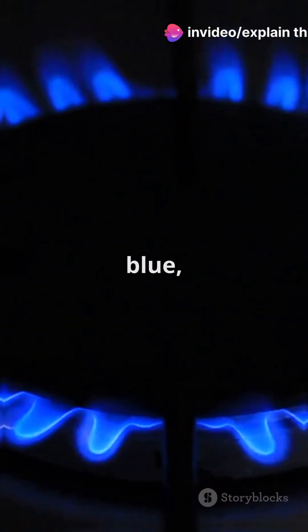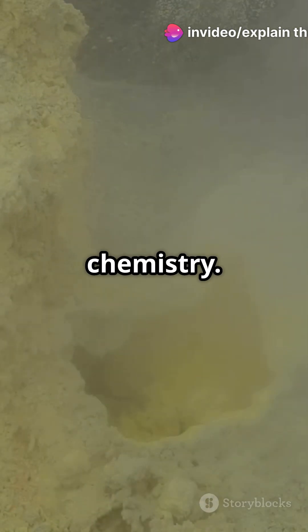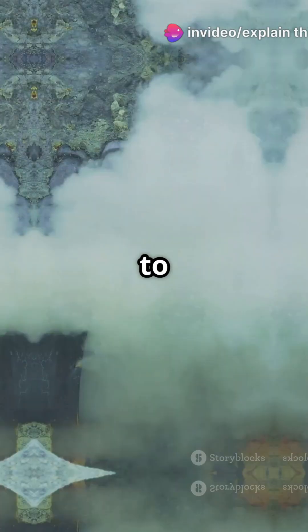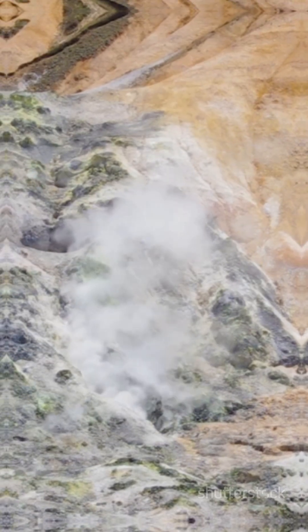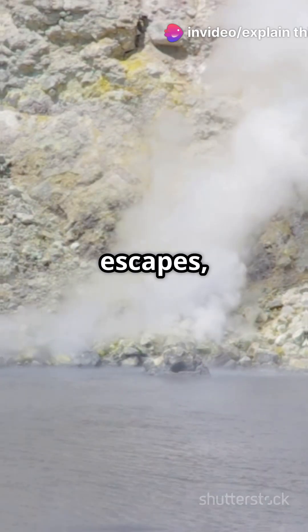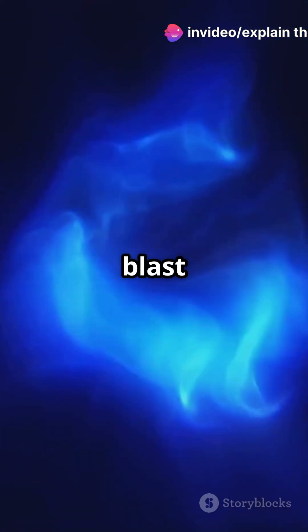So why does sulfur burn blue when most flames look red or yellow? It all comes down to chemistry. When sulfur heats up to about 360 degrees Celsius, it starts to melt and vaporize. As the sulfur vapor escapes, it reacts with oxygen and ignites, releasing a blast of energy.